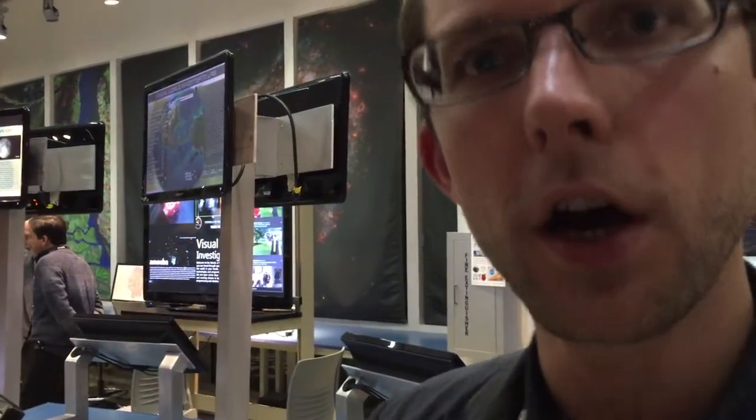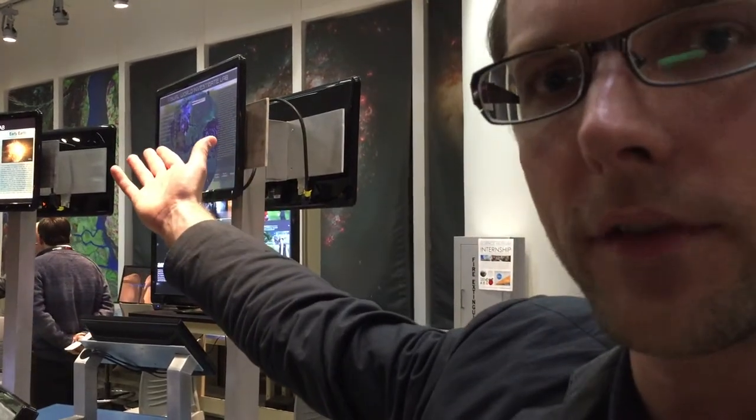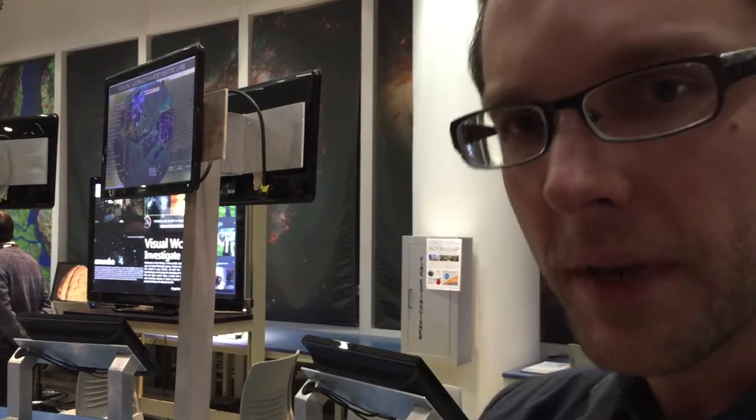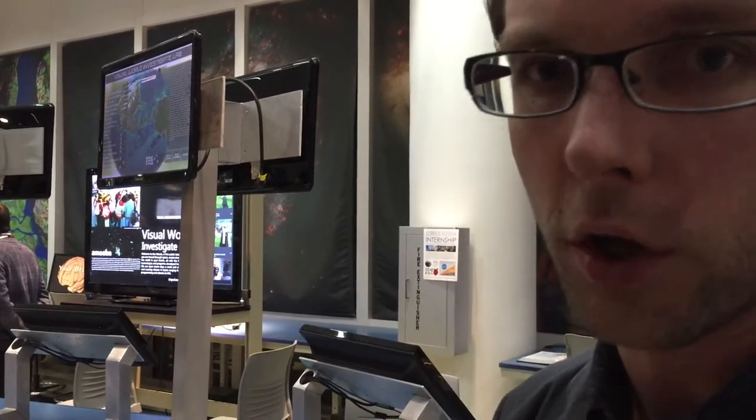We like to use technologies that are novel such as augmented reality, like this first station that we have here. This station runs an augmented reality program that shows you near real-time data of the entire planet, from imagery to pollution data. It's a mixture of GIS and augmented reality where you can hold the world and see what's going on in the environment.